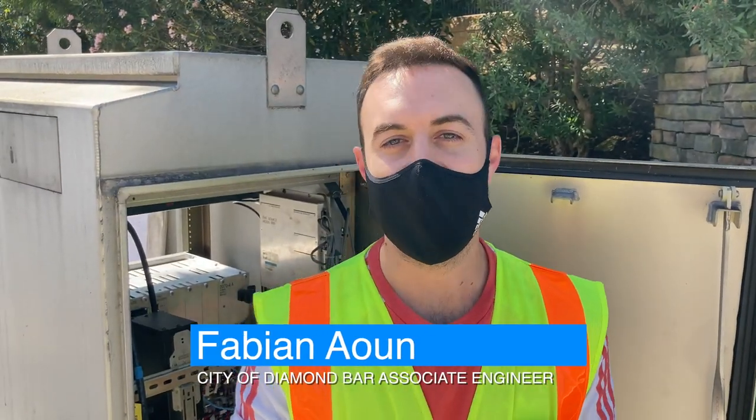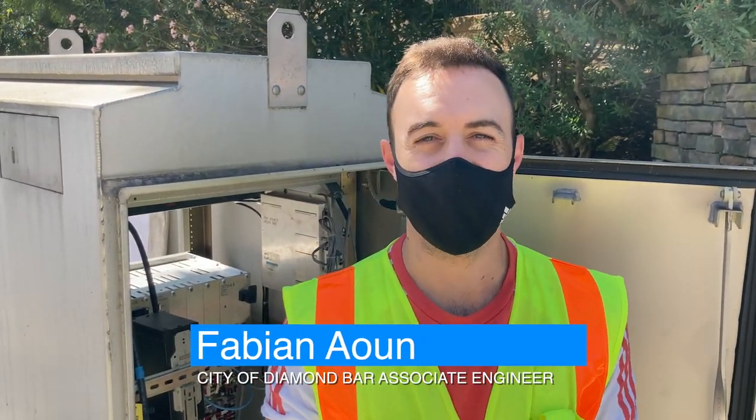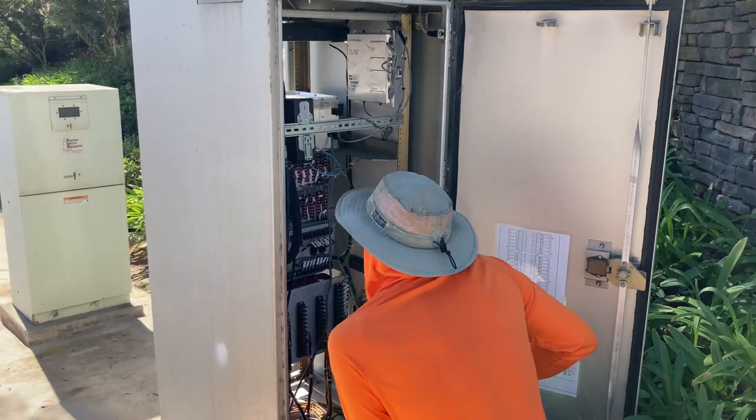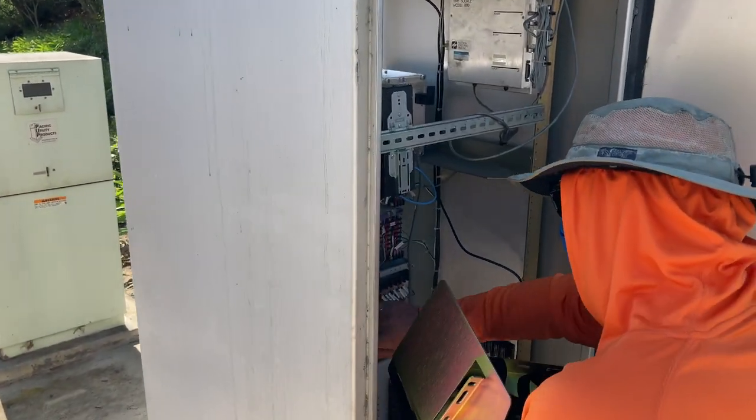This project will install battery backup units at 11 of our traffic signals here in the city. These signals currently don't have any sort of battery backup, so this will enable them to run if a power outage occurs.